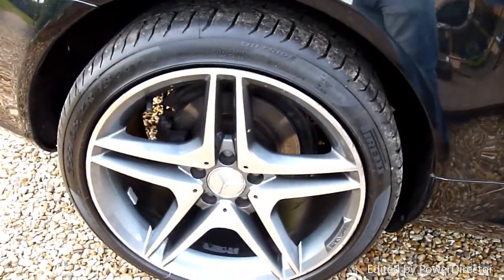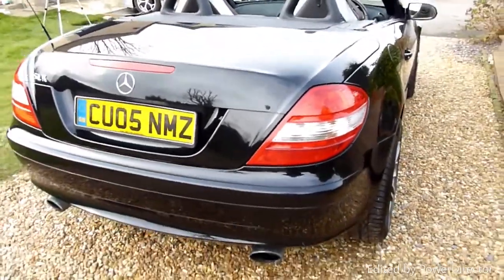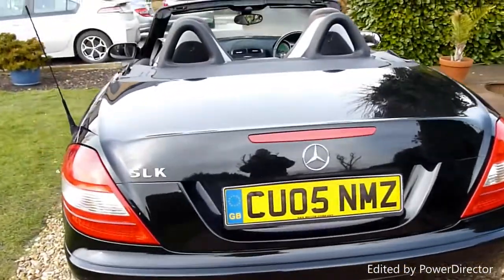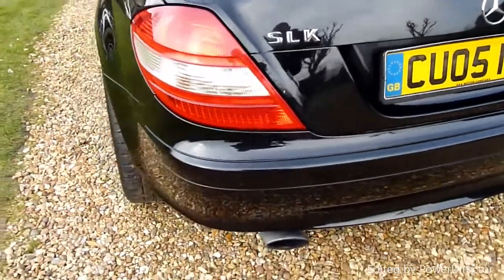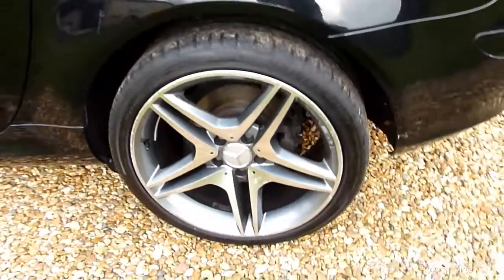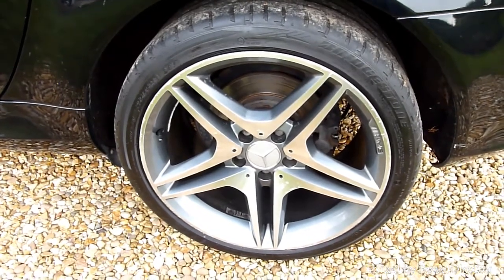The rear wheel there is again really nice and clean. Coming around the back of the car, nice and clean round here, no marks or anything. The boot has a lovely shine — of course black cars show up every single mark, but just look at that reflection. The rear wheel on the other side again has no marks or anything on it, just a little bit of kerbing on the outside.